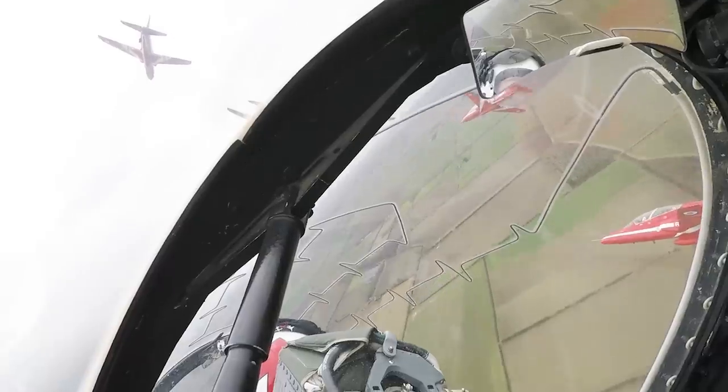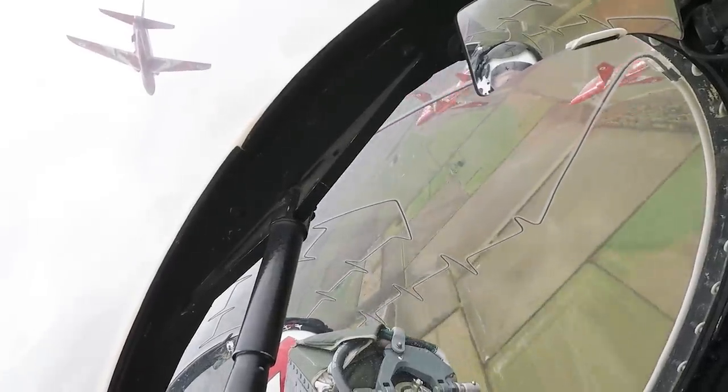Today we're going to have seven aircraft of our total of nine in the display. We fly six to eleven feet apart in the air, and we're doing actually about 400 miles an hour.